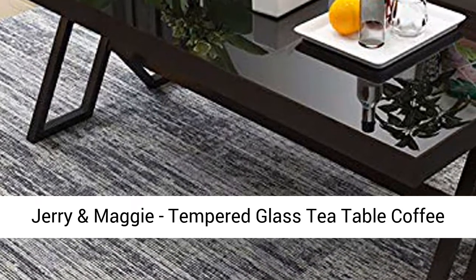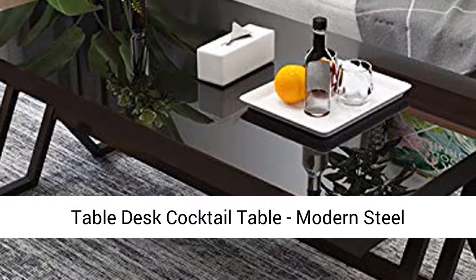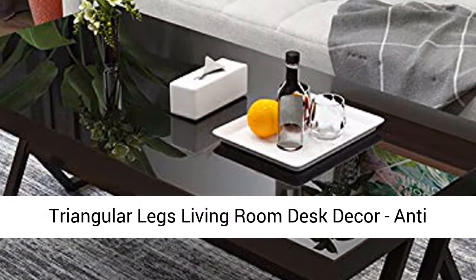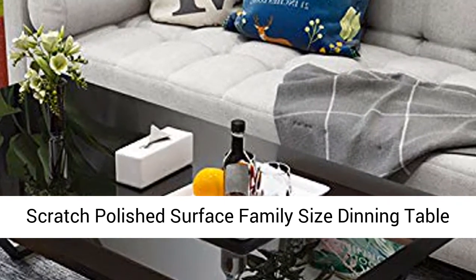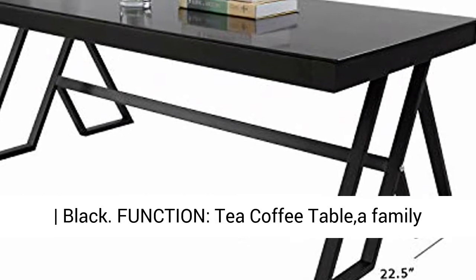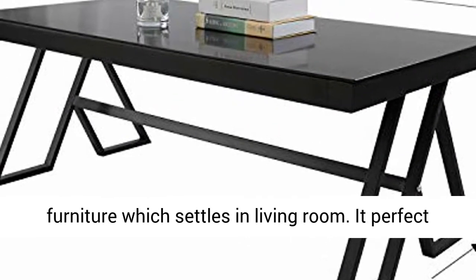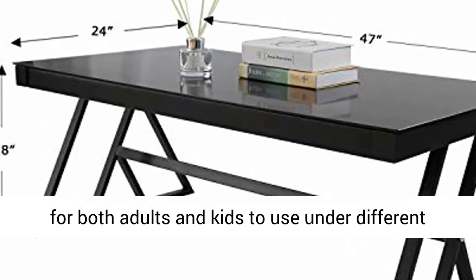Jerry and Maggie tempered glass tea table, coffee table, desk, cocktail table — modern steel triangular legs living room desk decor, anti-scratch polished surface family size dining table. Function: tea coffee table, family furniture which settles in a living room. It's perfect for both adults and kids to use under different environments.